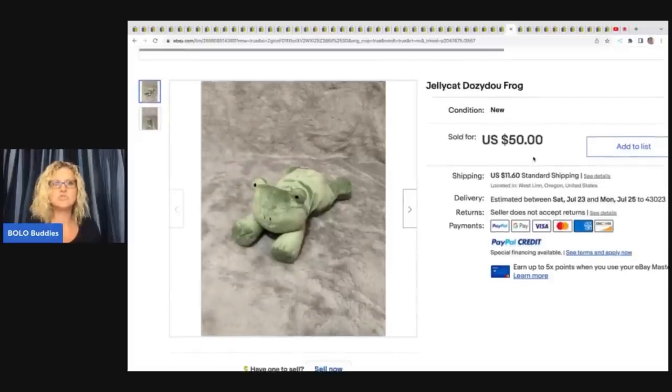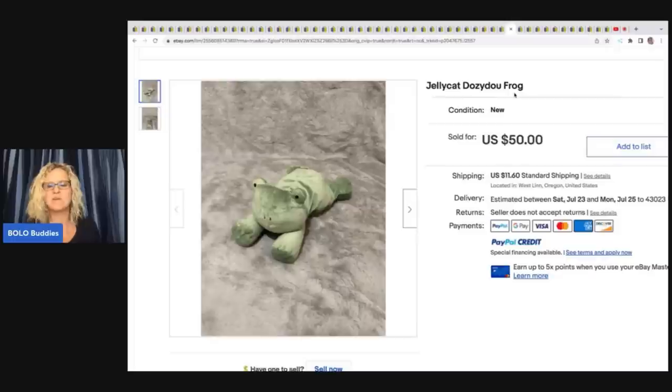The Jellycat Dozy Do Frog sold for $50 plus shipping — ship these first class. I wonder if sellers use priority mail for the insurance. What I do: I ship first class if it's 16 ounces or less, then use Pirate Ship to add insurance. You can add insurance for $75 or less for about 75 cents. For a $500 item, Pirate Ship's insurance is way cheaper than eBay's. I'll link that video down below.